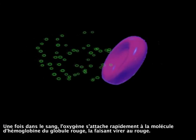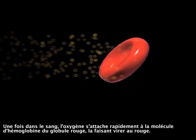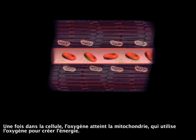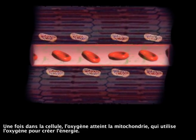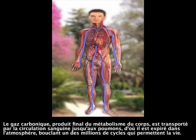Once in the blood, oxygen quickly attaches to the hemoglobin molecule of the red blood cell, turning it red. Freshly oxygenated blood is pumped by the heart through the major arteries towards the vital organs, muscles, and nether reaches, delivering oxygen to each and every cell. Once inside the cell, oxygen finds its way to the mitochondria, which uses the oxygen to create energy. Carbon dioxide, the end product of the body's metabolism, is carried by the bloodstream to the lungs, where it is exhaled to the atmosphere, thus completing one of millions of cycles that sustain life.